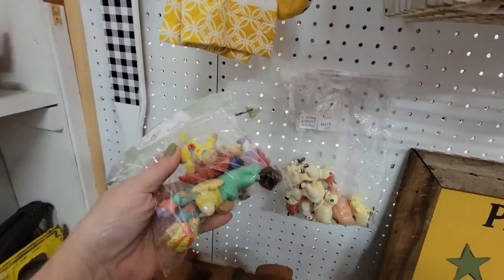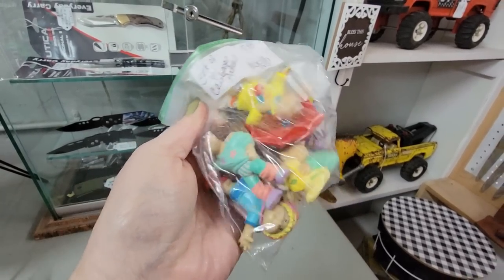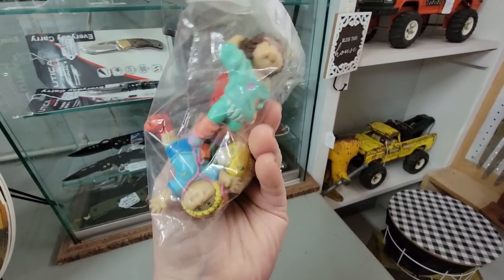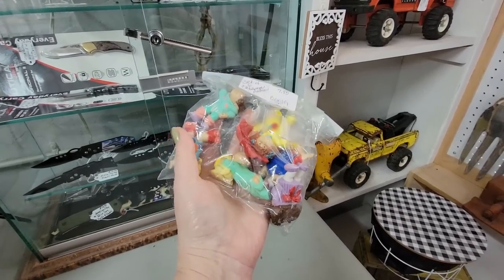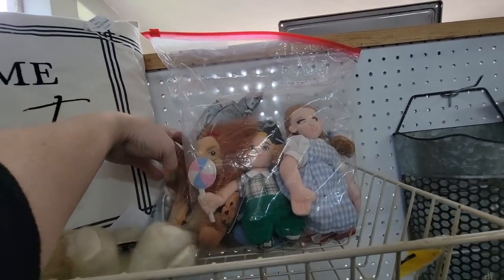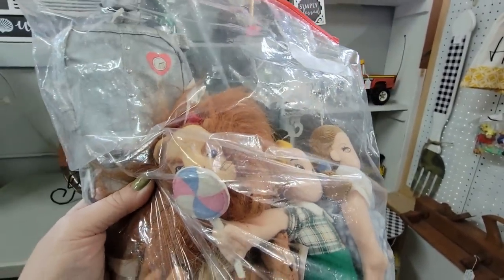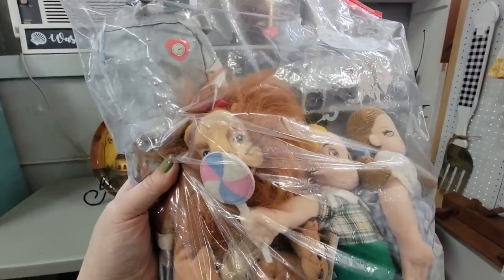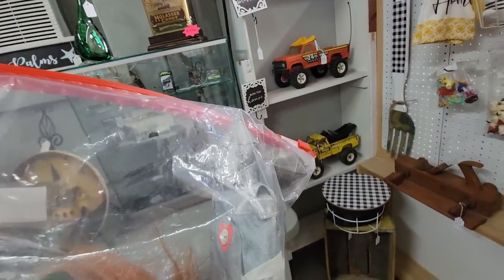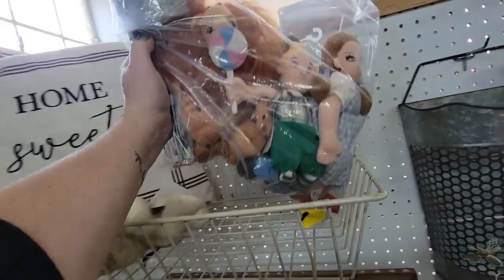Oh my gosh, look at the Cabbage Patches! I collected these little PVC Cabbage Patches. Look at the little bum there — these are adorable. She's got her roller skates on. $7.95 for one, two, three, four, five, six of them. I think I had this one. And here's the whole gang — the Wizard of Oz set: the Tin Man, the Cowardly Lion, the Lollipop Guild, Dorothy, and the Scarecrow. $17.98 for those.